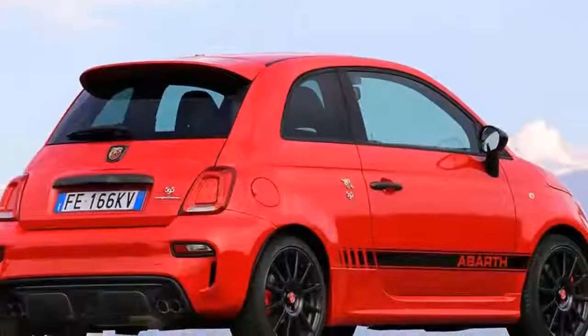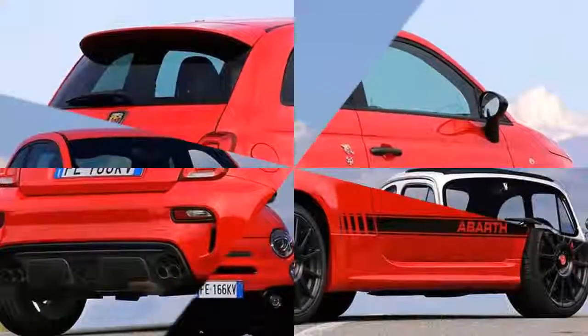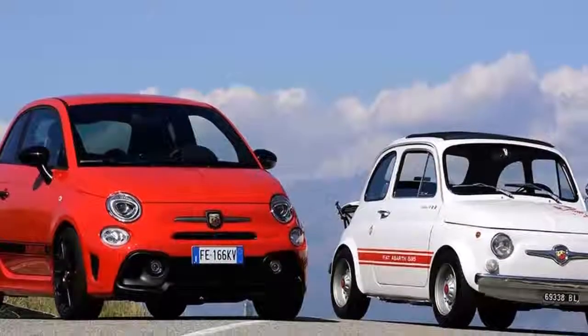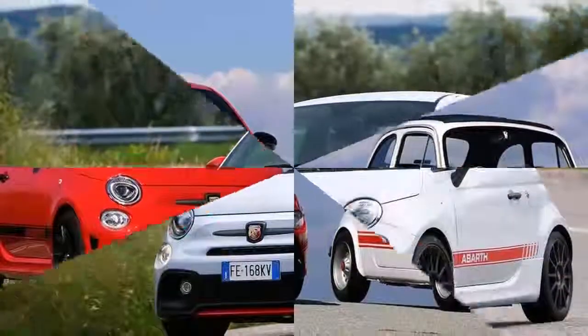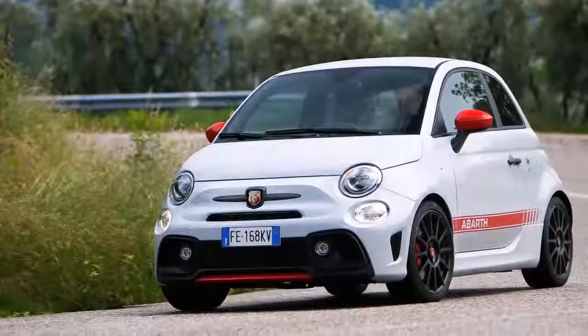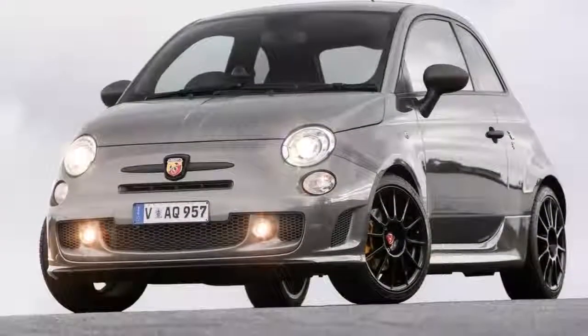Powering the 595 is a 1.4-liter T-Jet petrol engine with a turbocharger, producing 143bhp and a healthy 151 lb-ft of torque in standard form. The Turismo gets 162bhp at its disposal, while the Competizione punches out 177bhp.